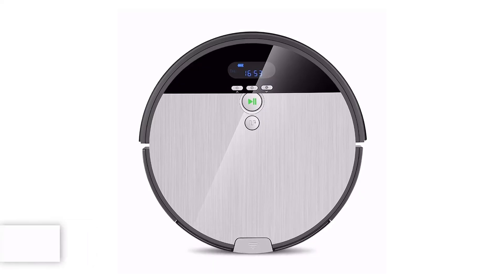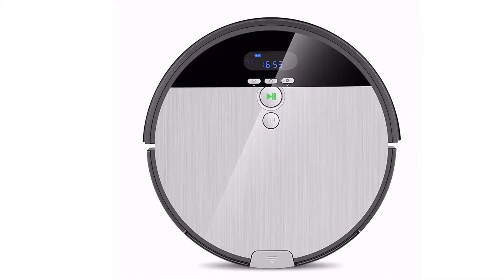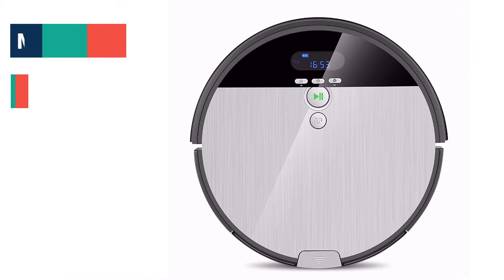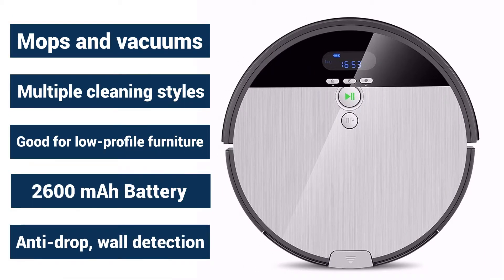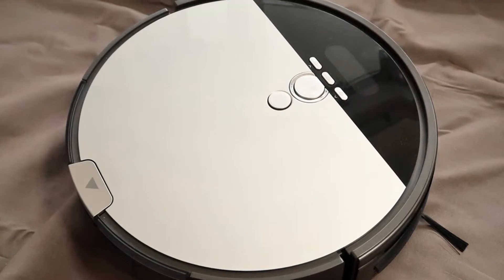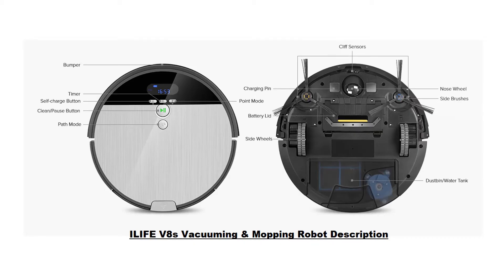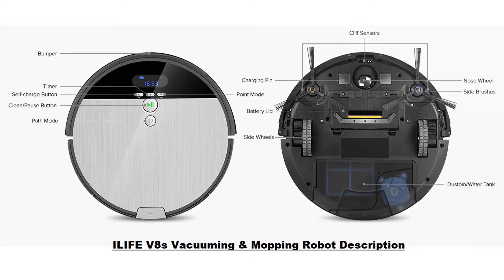Number 2: iLife V8s Robotic Vacuum Cleaner. The iLife V8s looks much like any robotic vacuum — a round body, two front brushes, a bump rail, and onboard controls. The design isn't so different from your typical robot vacuum. It's circular, measuring 13 inches in diameter and 3.1 inches tall.